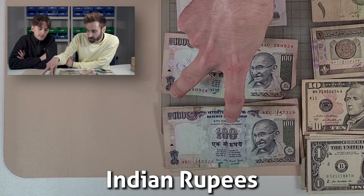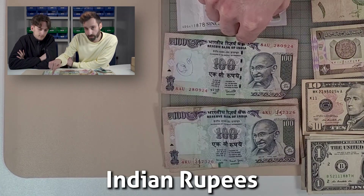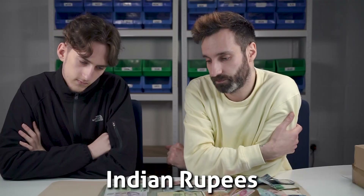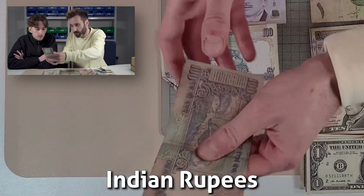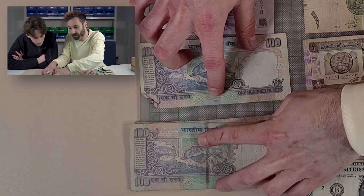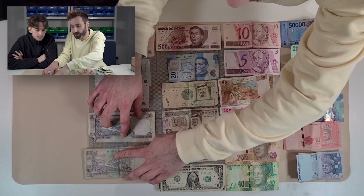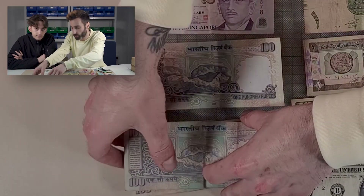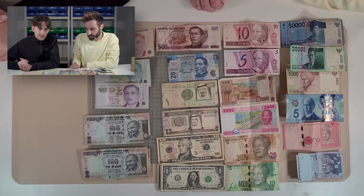And then we've got some Indian rupees. The reason why I've split these up is because this is still current legal tender, but this one is not. How do you know the difference? If we turn them over, you'll notice at the very bottom of the banknote in the center, you have a date on one of them and on the other you do not. The ones with the date are still current legal tender. The ones without the date are now withdrawn, but they do look pretty much exactly the same as one another. So let's check everything against the exchange form, get them counted up, and move on to the next one.